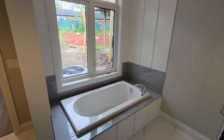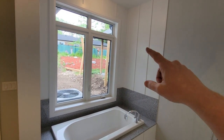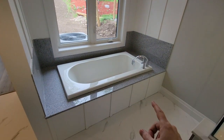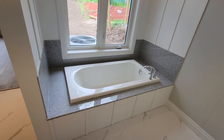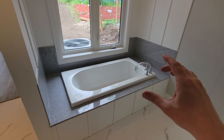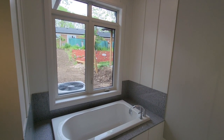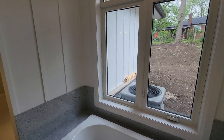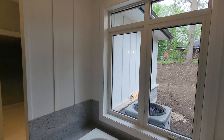Behind is a super custom drop-in tub with a surround that carries the board and batten vertical look from the exterior into the house. The deck and backsplash is a man-made marble product, similar to quartz, giving a clean, light, and bright look. The board and batten detail carries right through from outside to the tub surround — a really cool design continuity.